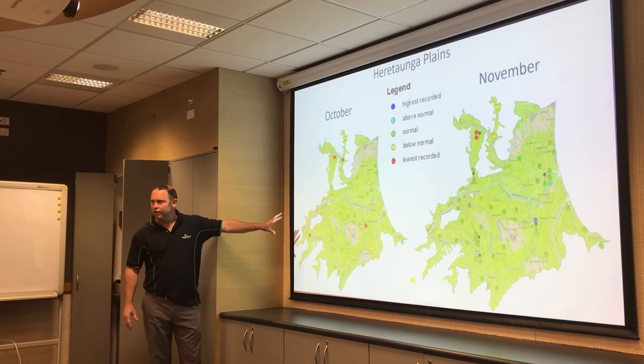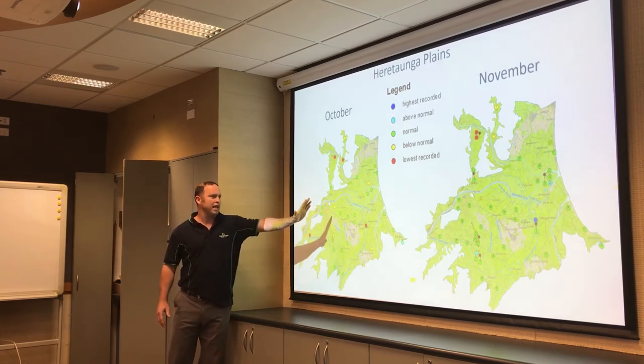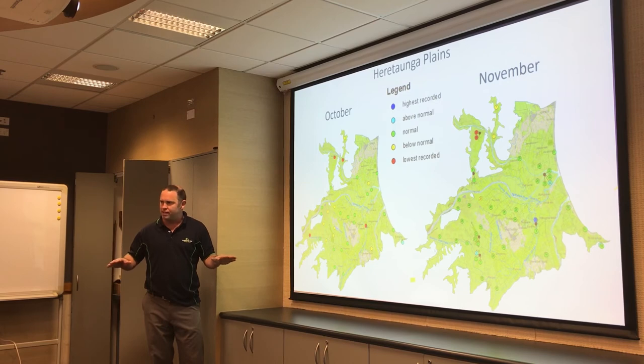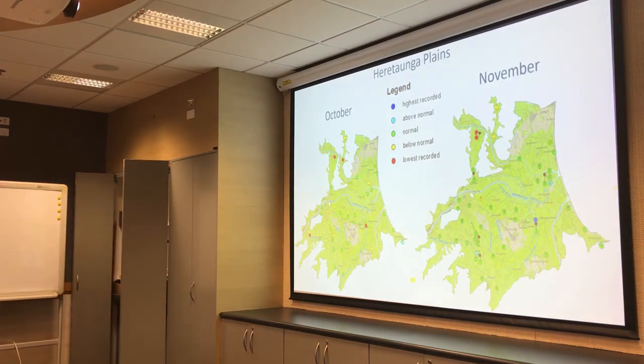Comparing to last month, in October there were some below-normal levels in the unconfined area near Flaxmere, with mainly normal conditions to the east over the confined area. In November, with the rainfall that occurred, groundwater levels stabilised a little — not declining as fast. Compared to other November water levels they measured about normal conditions — a good sign going into summer.